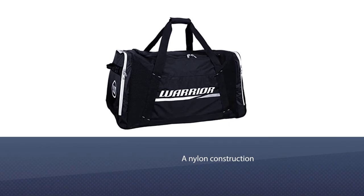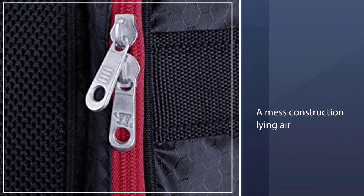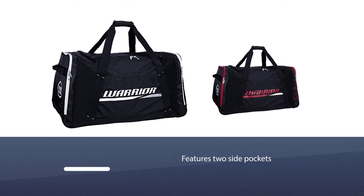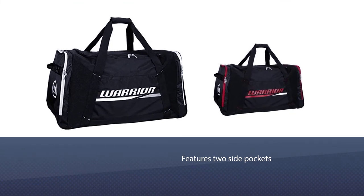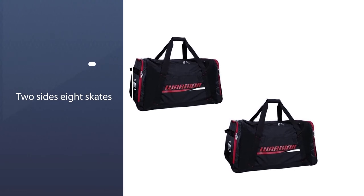Number four: the Warrior HB Carb 6 BRD Covert. The Warrior Covert is a hockey bag that features a nylon construction along the front as well as a mesh construction allowing air to flow through and dry your gear pretty quickly. The bag features two side pockets; one is a great skate pocket to fit two pairs of skates in there with room to spare.